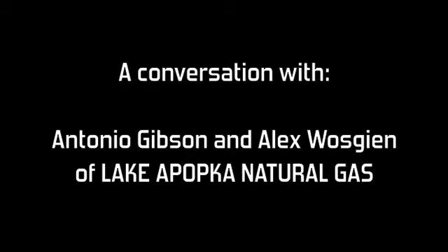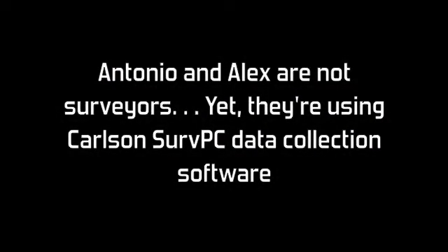Hi, I'm Antonio Gibson and I'm Alex Waskin and we're from Lake Apopka Natural Gas District in Winter Garden, Florida. We're here at the Carlson Conference and we would like to talk about what we actually use, and that would be the Carlson software along with the GPS.